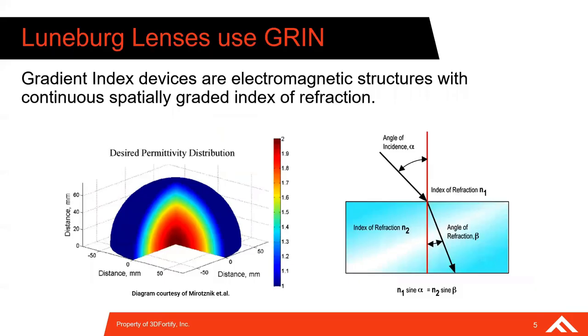This brings me to the topic of Luneburg lenses. A Luneburg lens is a type of GRIN device — an electromagnetic structure with a continuous spatially graded index of refraction. This concept has been around since 1944. The index of refraction of the dielectric material is a function of permittivity, so by tuning the permittivity across the device, it's possible to deliberately and constructively refract incoming RF energy. This phenomenon can be used to create unique and impactful RF devices.